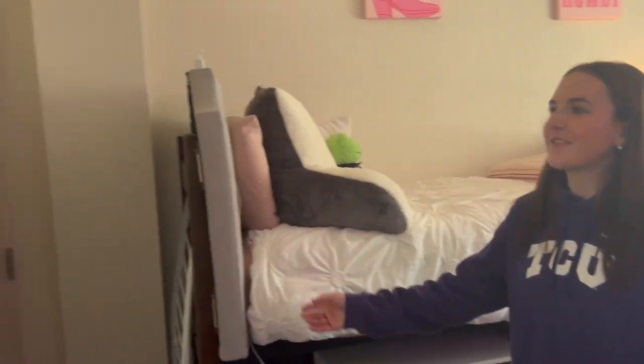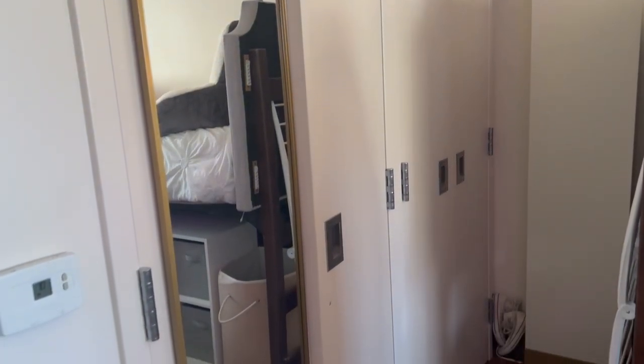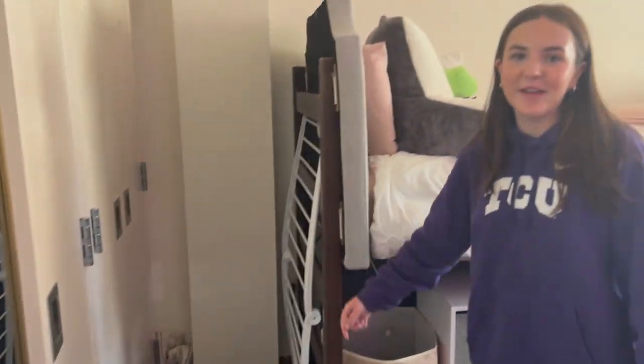Our closets are over here and they're pretty roomy. I have my dresser in there, and then I have everything hung up above. I also have a little drying rack tucked behind my bed here.